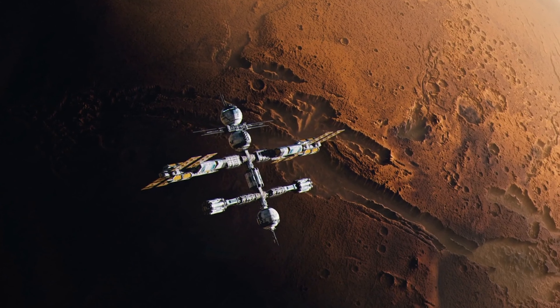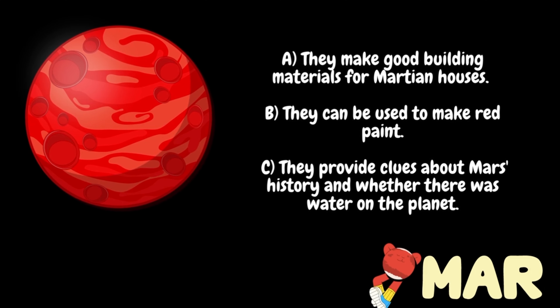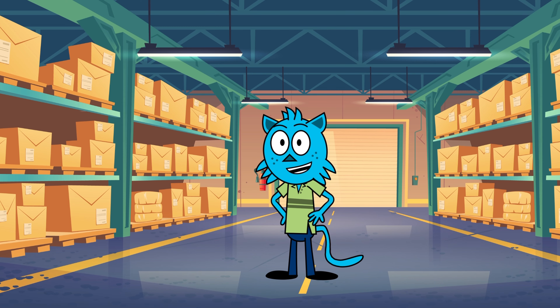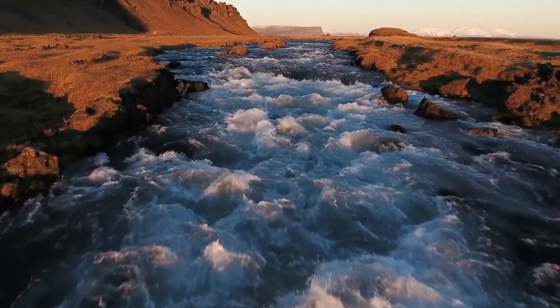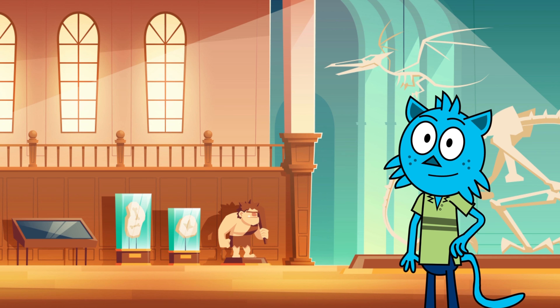Is it A) because they make good building material for a Martian house, B) they can be used to make red paints, or C) they provide clues about Mars' history and whether there was water on the planet? That's correct, space fam! The answer is C — they provide clues about Mars' history and whether there was water on the planet.